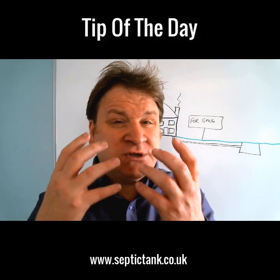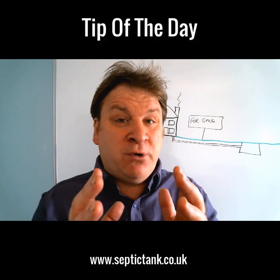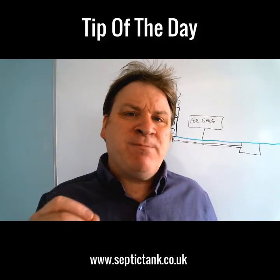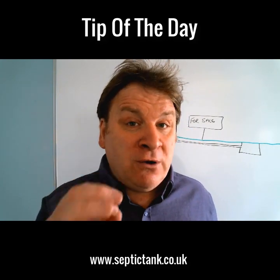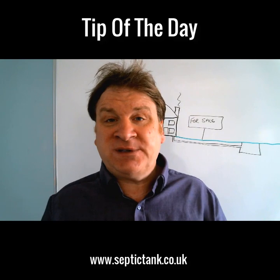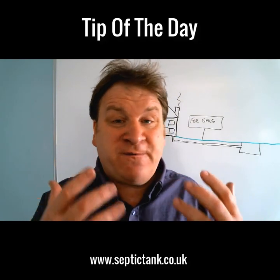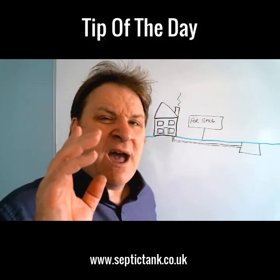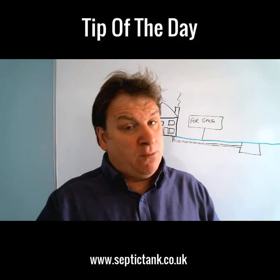This tip will literally save you thousands and thousands of pounds, so this video is really important. It is aimed at people who are septic tank owners, especially if you're looking to sell your property in the near future — whether that's in a month's time or five years' time. Have a watch of this right now.